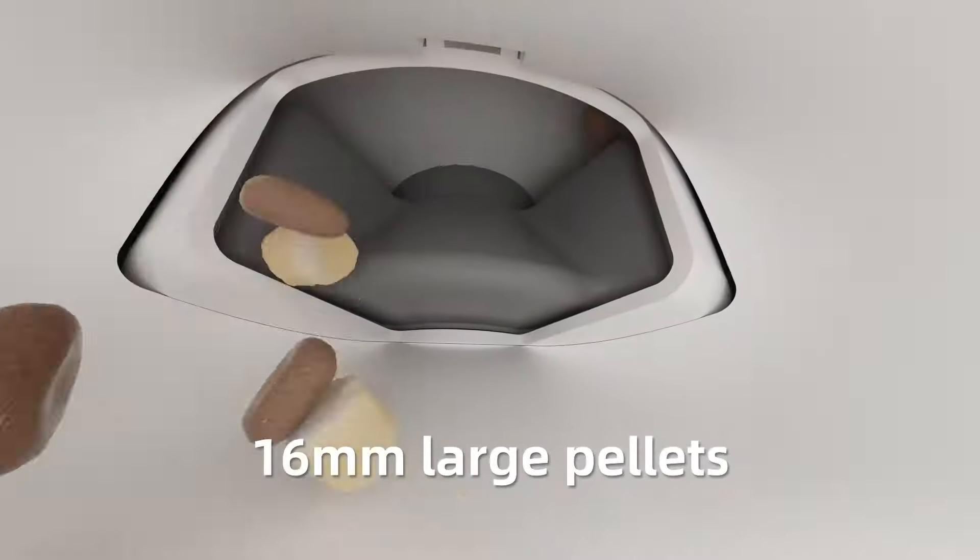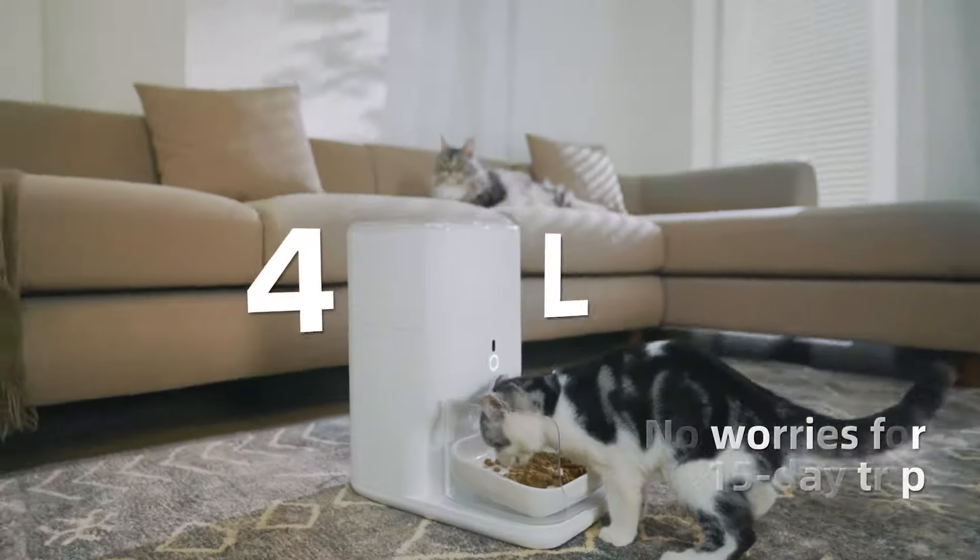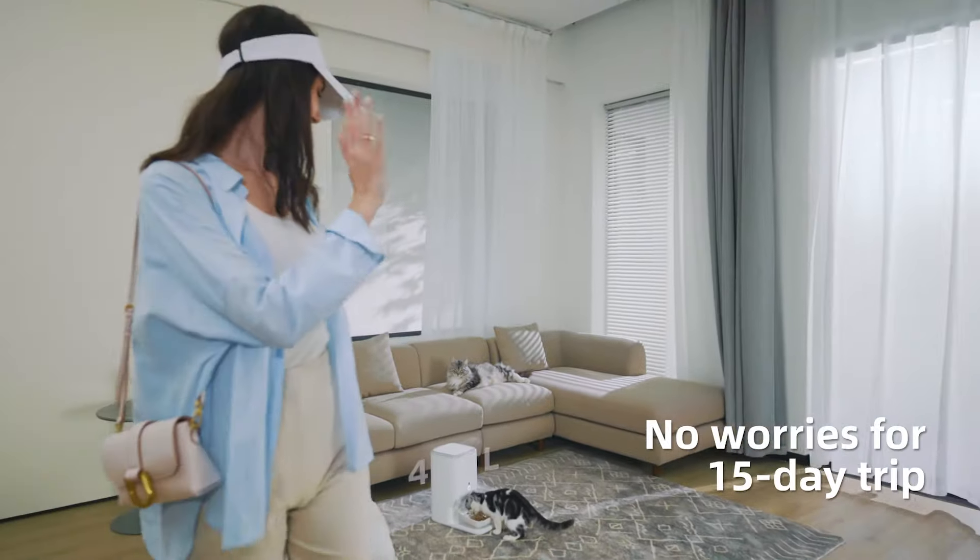Feeding is a breeze with a smooth 16mm large pipeline. And with a spacious 4-liter food container, you can head out worry-free for up to 15 days.